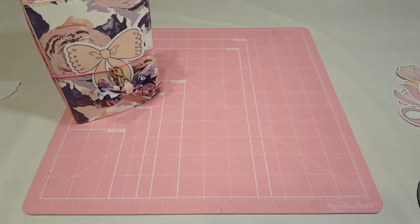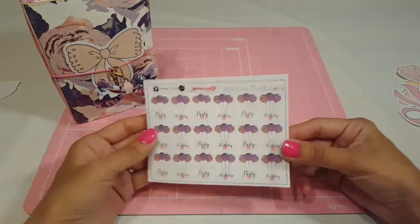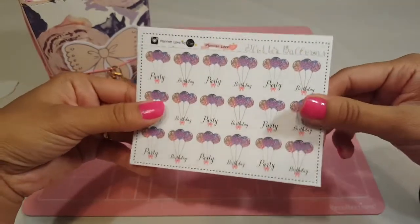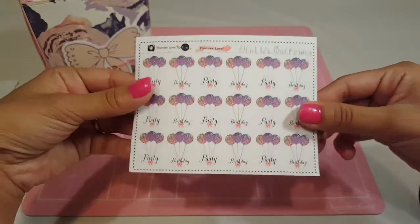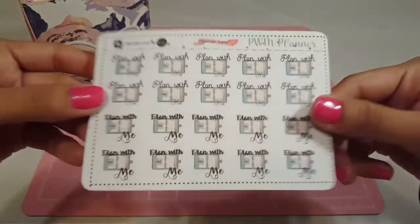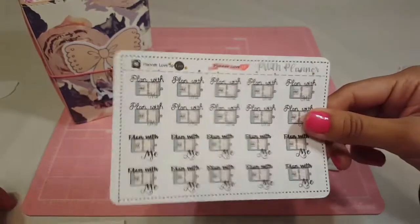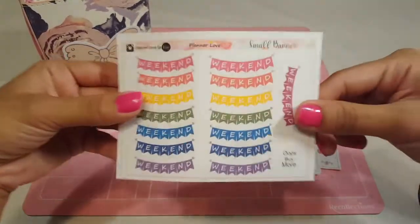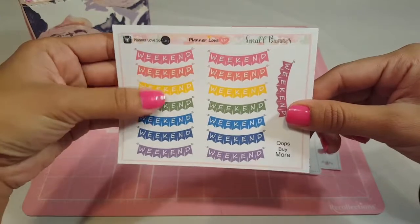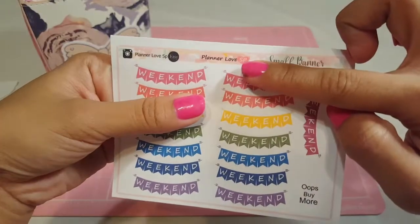Moving that to the side, the next thing she sent me were some functional stickers. This one is a balloon party set, which is really nice because I don't have a lot of birthday stickers, so this will be perfect for marking down birthdays. Then this one is a 'Plan with Me' — I already have one and I use it quite a lot, so I'm glad to have another. This one is a weekend banner; it has different colors which I really love, and the colors she used are so pretty.